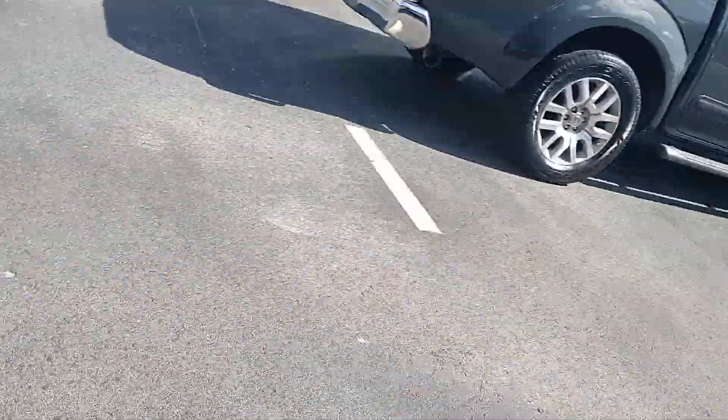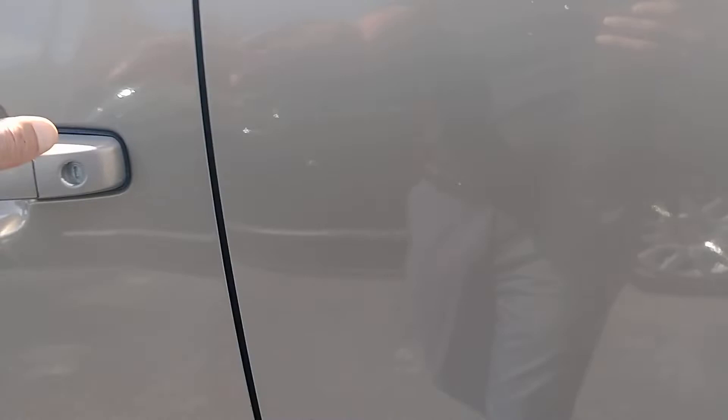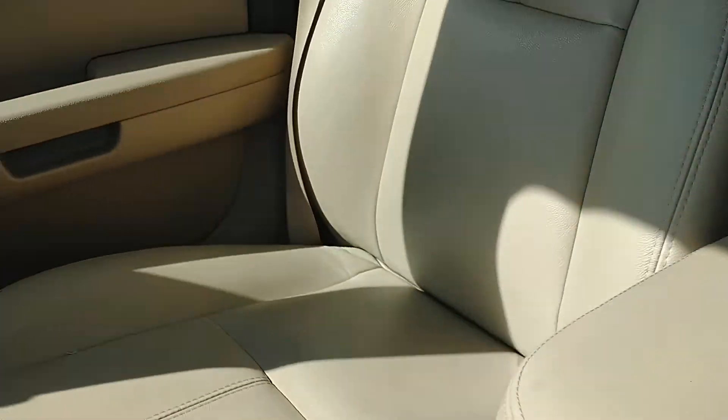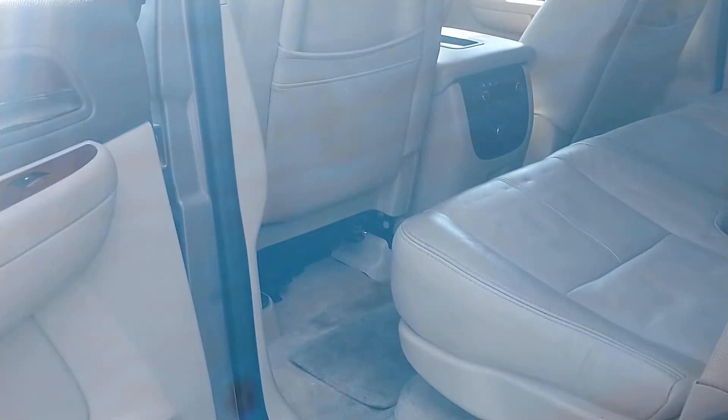Let's swing around, take a look at the inside. It's got the light beige interior. Weather's in good shape, I don't see any tears. Take a look in the back — and again, I don't see any real damage to the seating areas themselves.